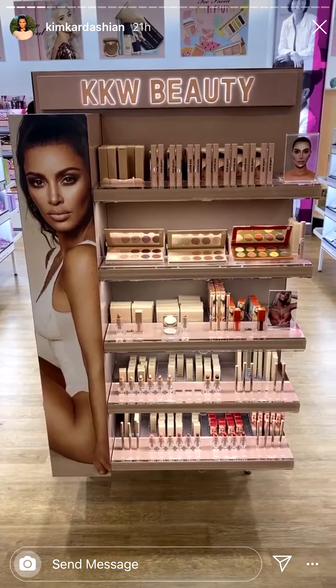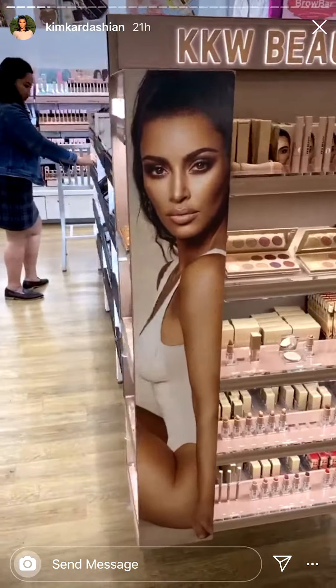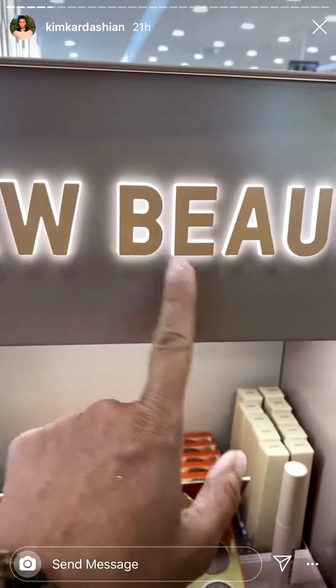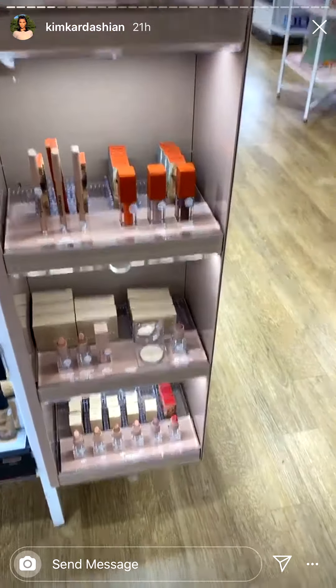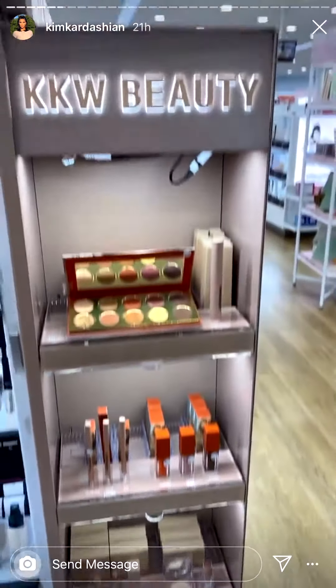Makes me so happy. You guys have no idea. I just love how this glows. Don't you guys love that? We're just going to keep on adding more products and more products here, so stay tuned.